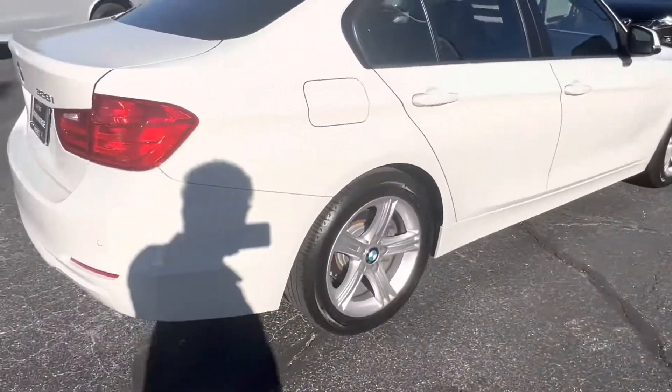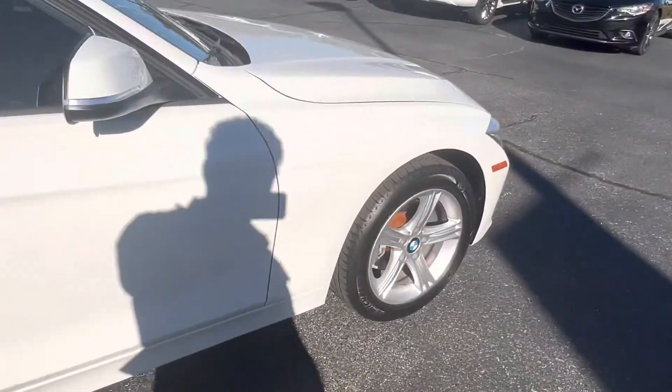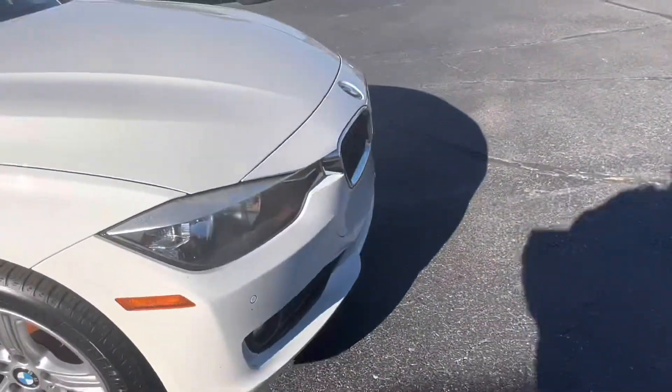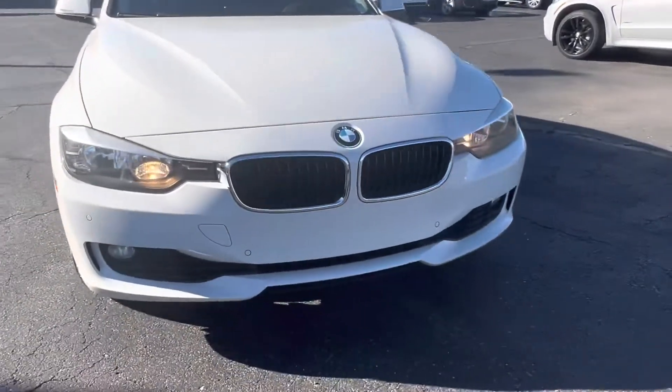If we look at our wheels, we see that we have these 17-inch 5-spoke wheels with the BMW emblem in the center. And coming back to the front of the vehicle, we get a good look at the grille.